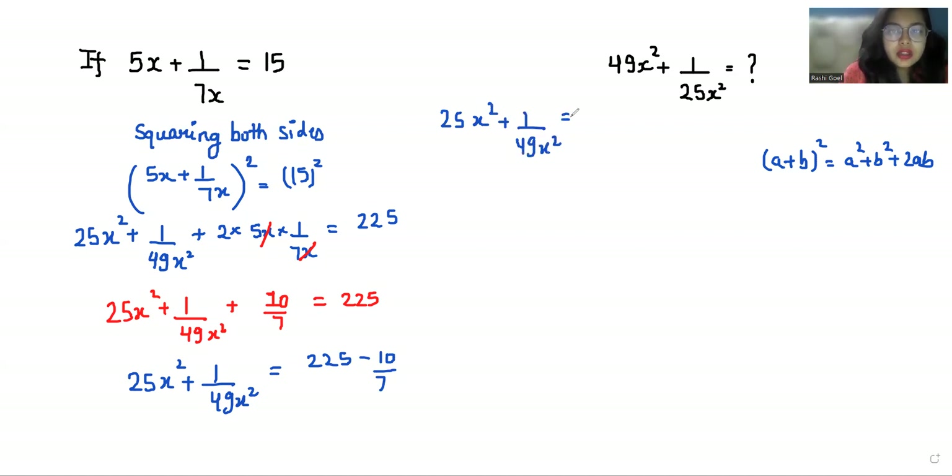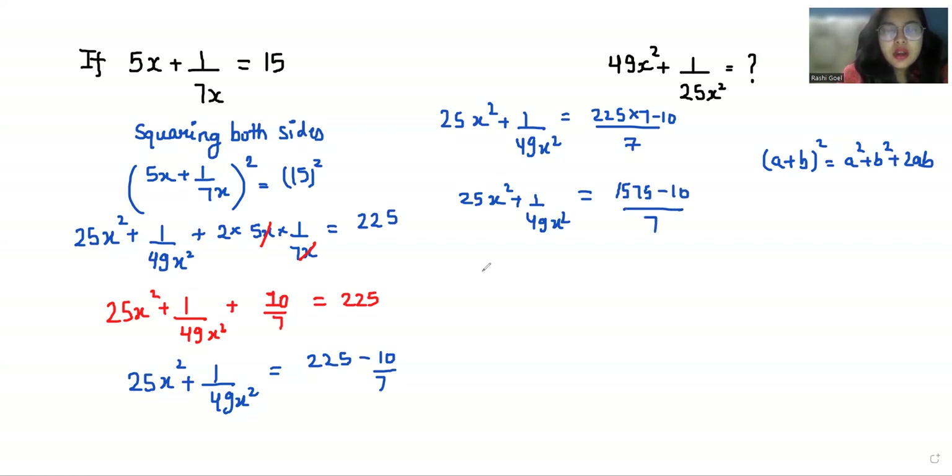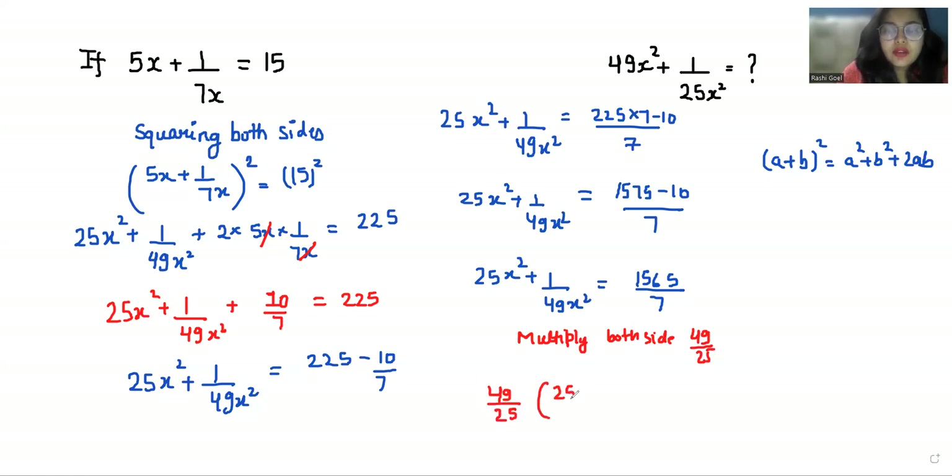So 25x² + 1/49x² = 1565/7. Now we have to find the value of 49x² + 1/25x². To get this, I'm going to multiply both sides by 49/25.